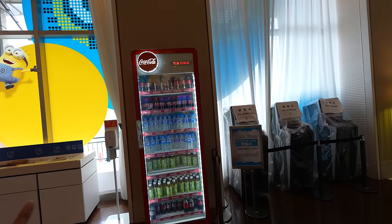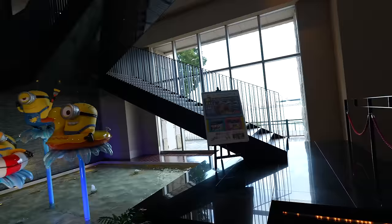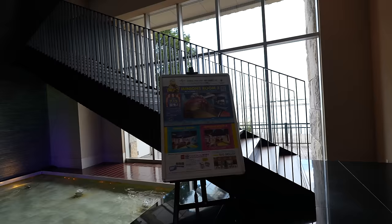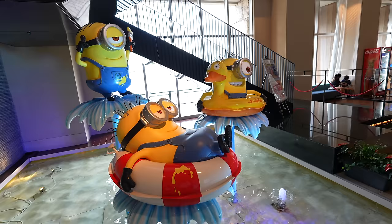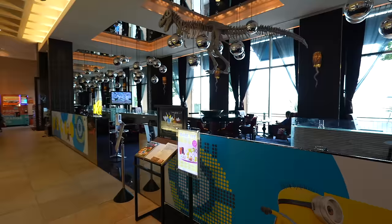They have a free drink service here. And also here is the Minion room — it's really cute, however incredibly expensive too. So if you have the budget, you can try that Minion room.